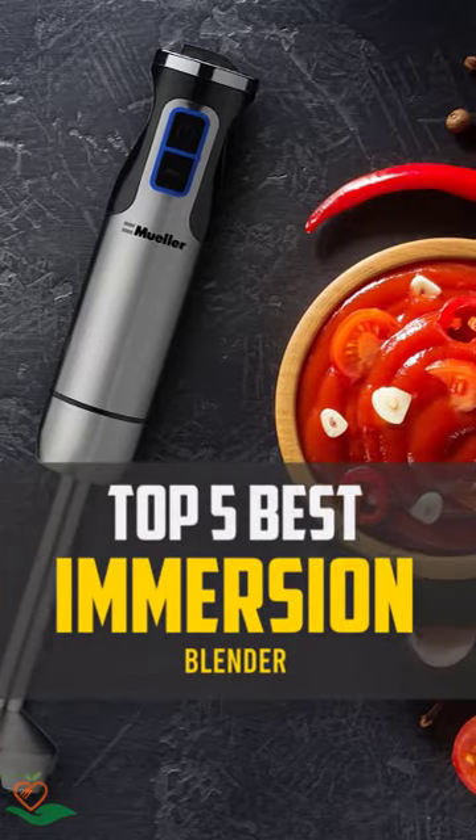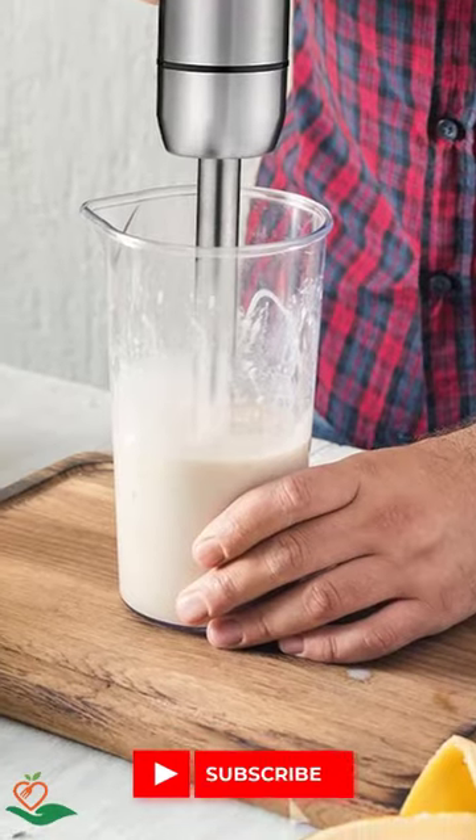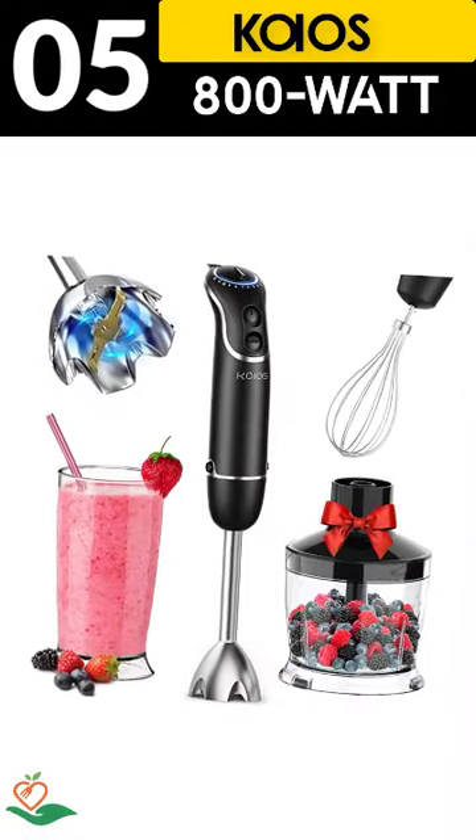Today, we review the top 5 best immersion blenders that you can choose the right one for your purpose. After spending 2 weeks of research and consumer survey, we compiled this list.